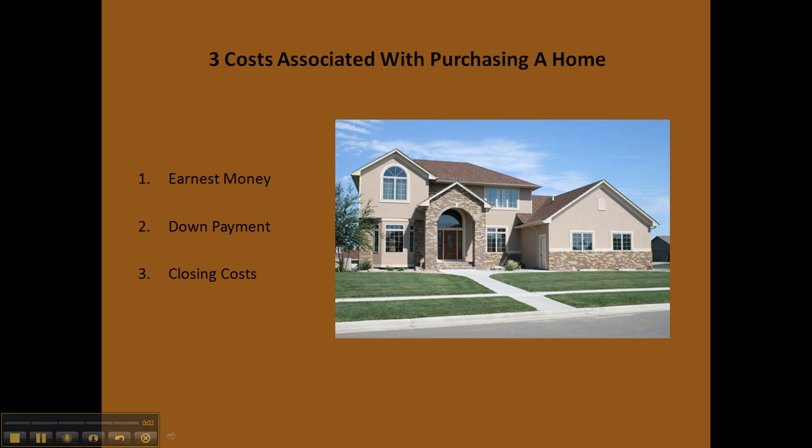When purchasing a home, you'll typically run into three major costs, the first being earnest money. When you're working with a seller, sometimes they want to know that you're serious about purchasing the home and want to require some type of transaction — an equitable transaction — where they know that you are a serious party, especially if they have multiple offers on the property.